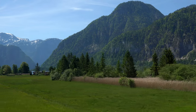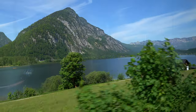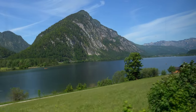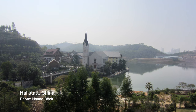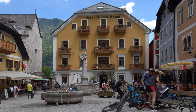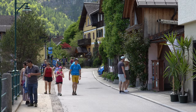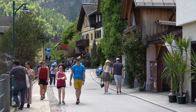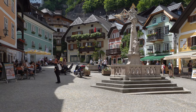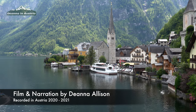Hallstatt's tourism began in the 19th century but greatly increased after it was named a UNESCO World Heritage Site, and it became popular with tourists from Asia. There's even a replica of Hallstatt in China. Recently the coronavirus pandemic reduced visitor numbers significantly, but the town has suffered from overtourism. If you can explore Hallstatt on a quiet day you'll have a better time, and if you're visiting Upper Austria I would wholeheartedly recommend it as a destination.